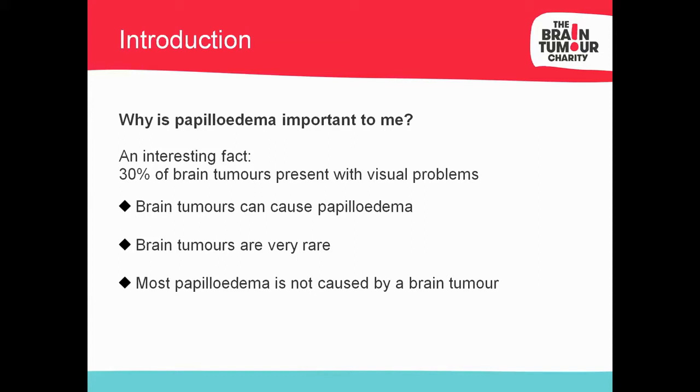Why is papilledema important to me? I work with the Brain Tumour Charity, and approximately a third of people with brain tumours have visual problems — sometimes as an incidental finding at a routine eye examination. Brain tumours can cause papilledema, though it's extremely rare. You might get one in your whole career, maybe two or three. Most papilledema is not caused by a brain tumour.